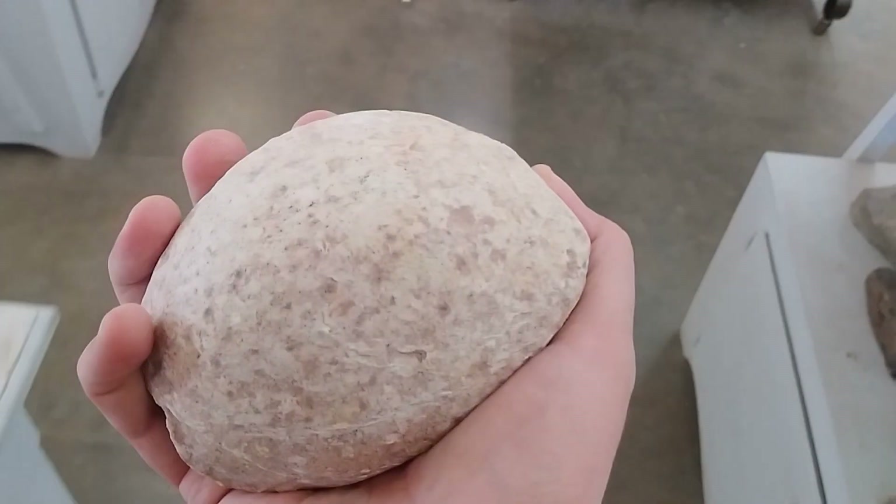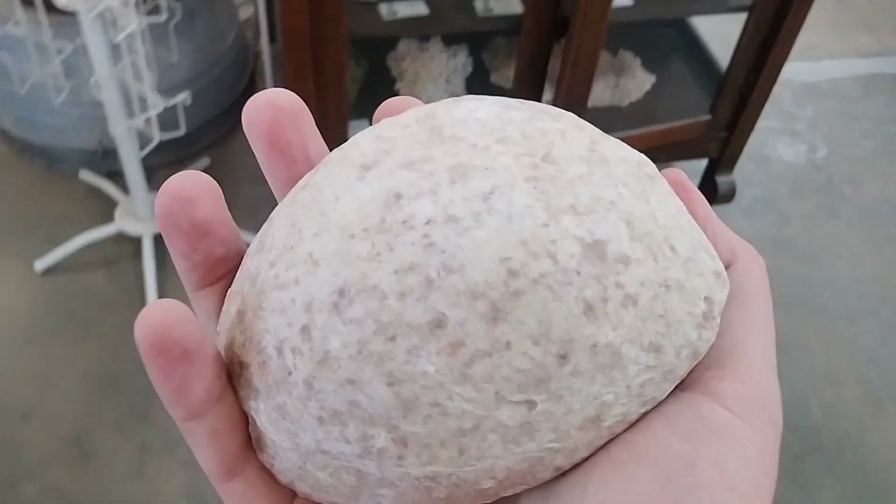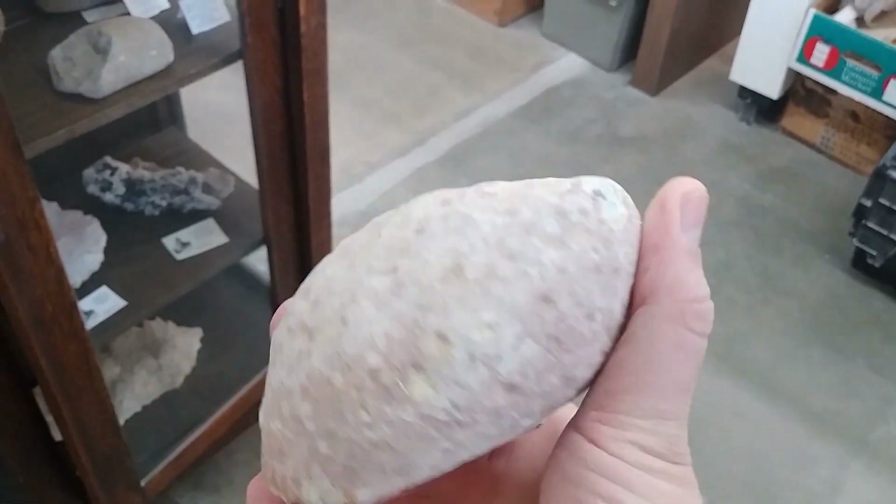Alright, this is it. This is the last of the anhydroagate geodes I've got. I've been holding this for a customer for a hot minute, and today is the day.